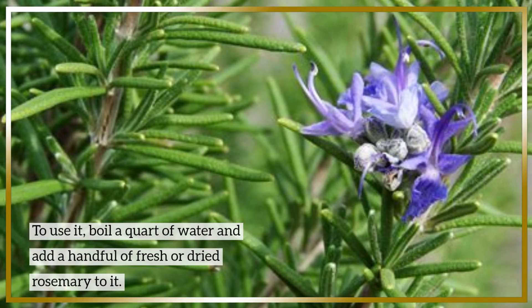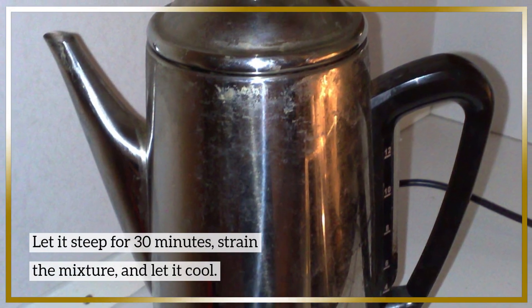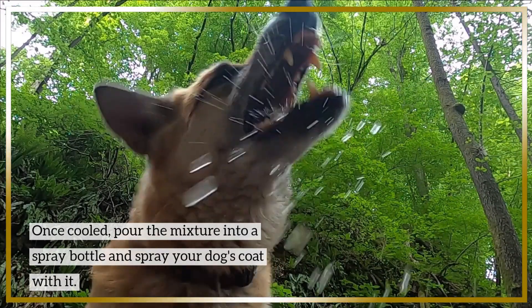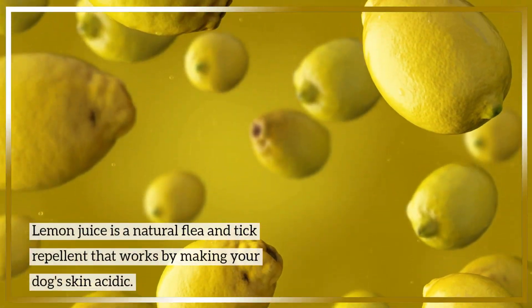Number four: rosemary. Rosemary is a natural flea and tick repellent that also smells great. To use it, boil one quart of water and add a handful of fresh or dried rosemary to it. Let it steep for about 30 minutes, then strain the mixture and let it cool. Once cooled, pour the mixture into a spray bottle and spray your dog's coat with it.